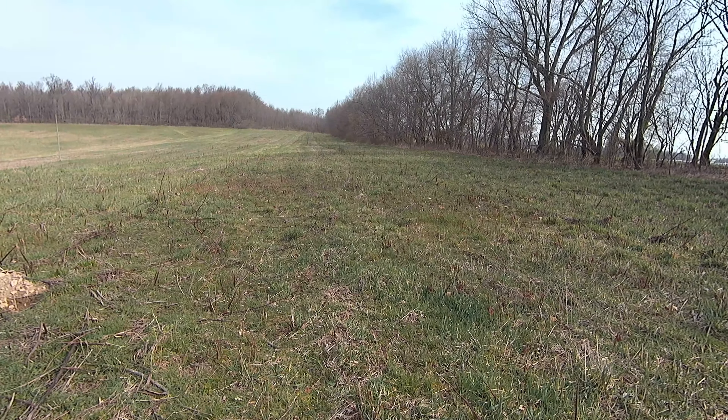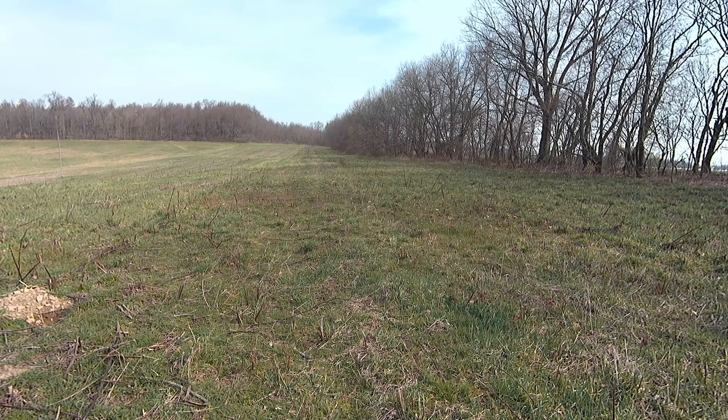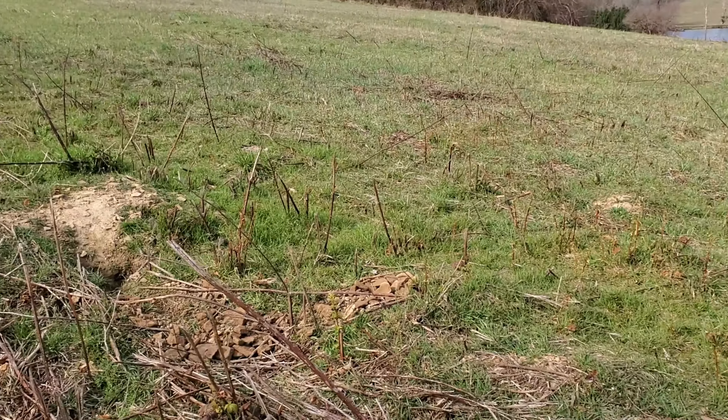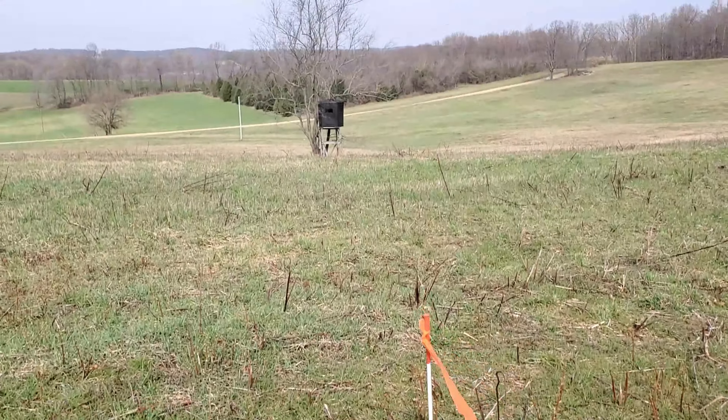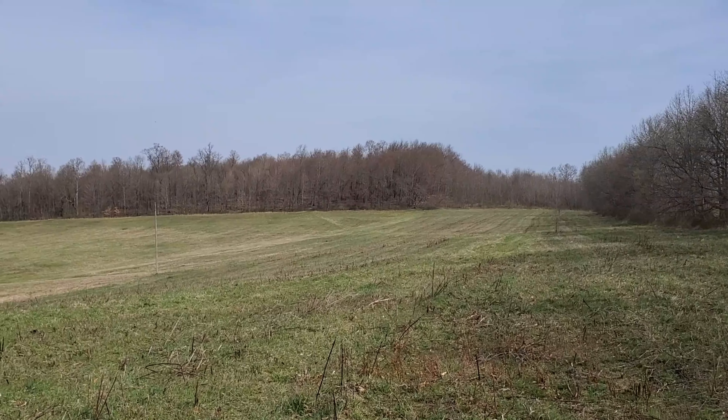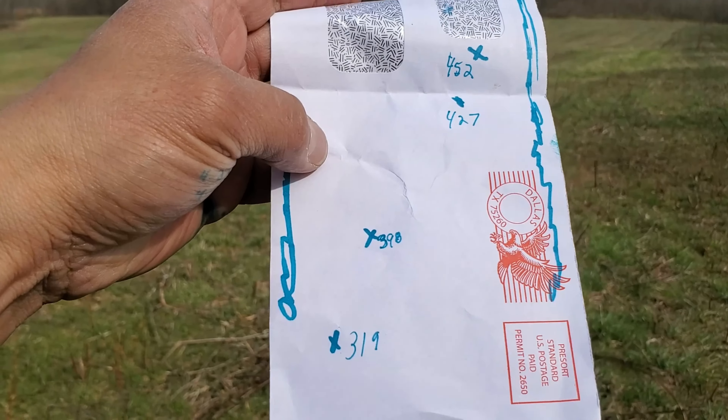Oh yeah, these are definitely freshly dug. So if you guys have been watching my 204 Ruger splash videos, you'll recognize this hole. And to that woods it's 319 yards.